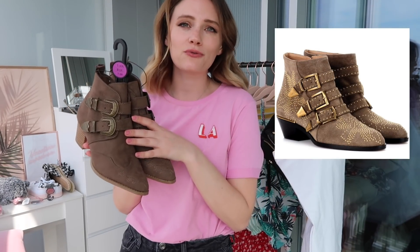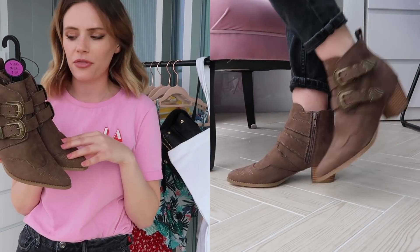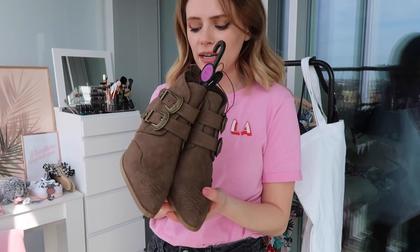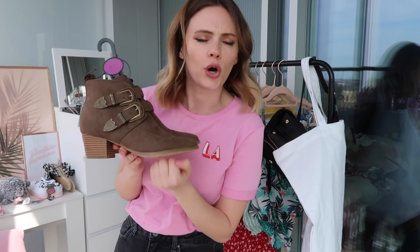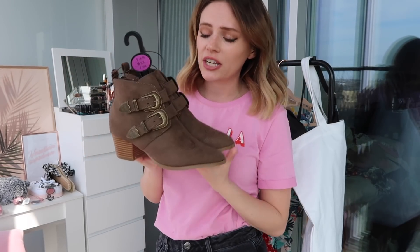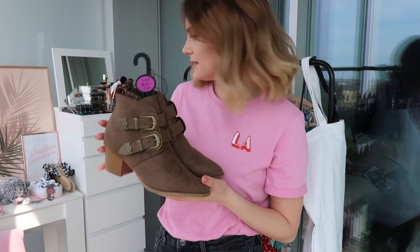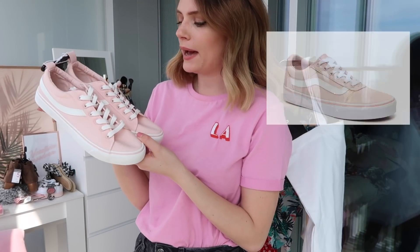Now moving on to shoes — I went a bit over the top and bought four pairs. First up is this pair of boots that look like the Chloe boots. These are a gorgeous muddy brown color — they also had them in tan but I went with this. I love the buckle detail and the heel, and I'm really impressed with how well-made they feel for £16. These would look really cute with summer dresses, maxi dresses, jeans, skirts — everything. They've got a zip too.